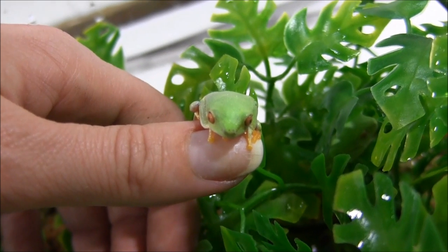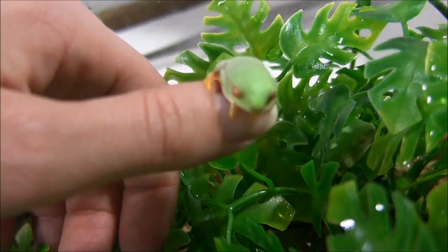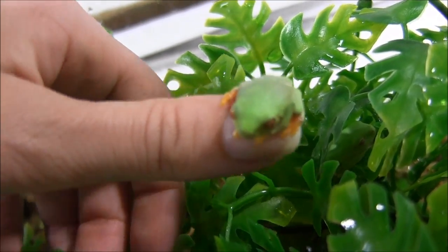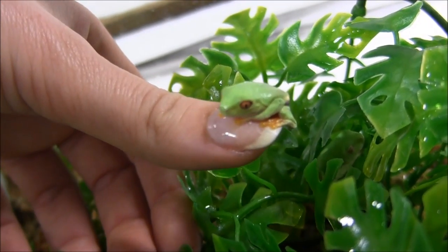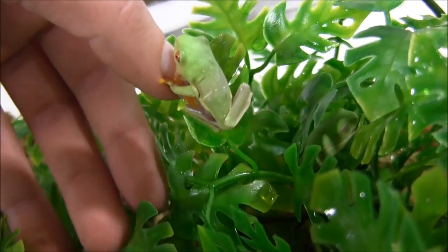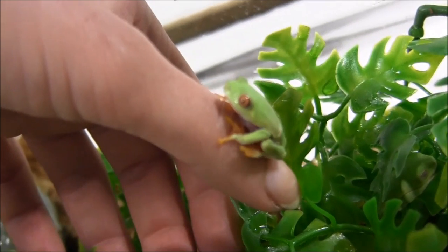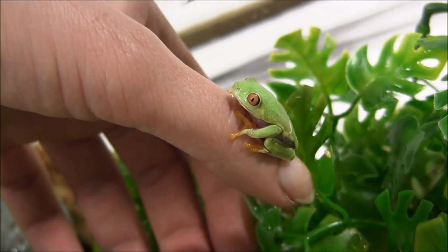We have a ton of gorgeous baby red-eyed tree frogs in stock right now. These are your stereotypical picture of the tropical rainforest frog — whenever you see images of rainforests and frogs in rainforests, it's the red-eyed tree frog that is usually pictured. They've got those big gorgeous red eyes that you can see there.